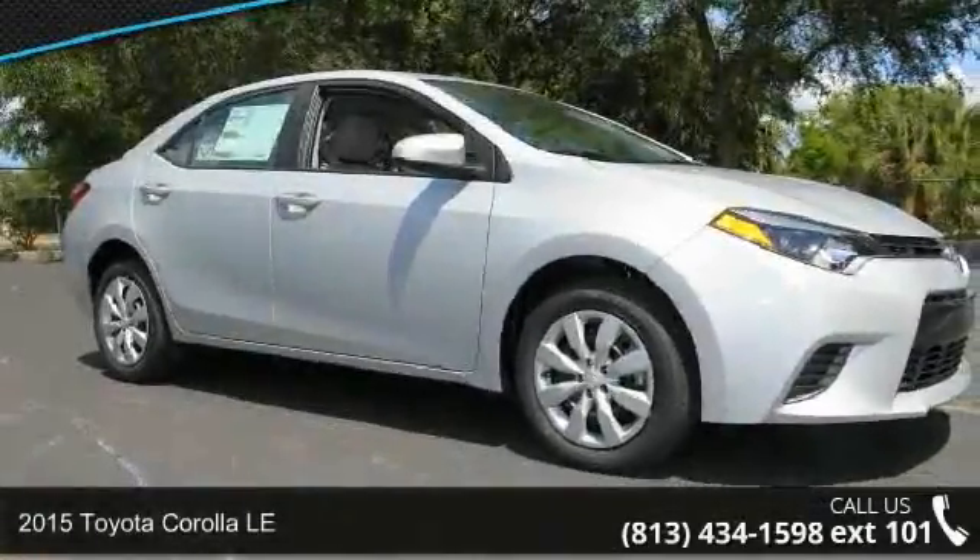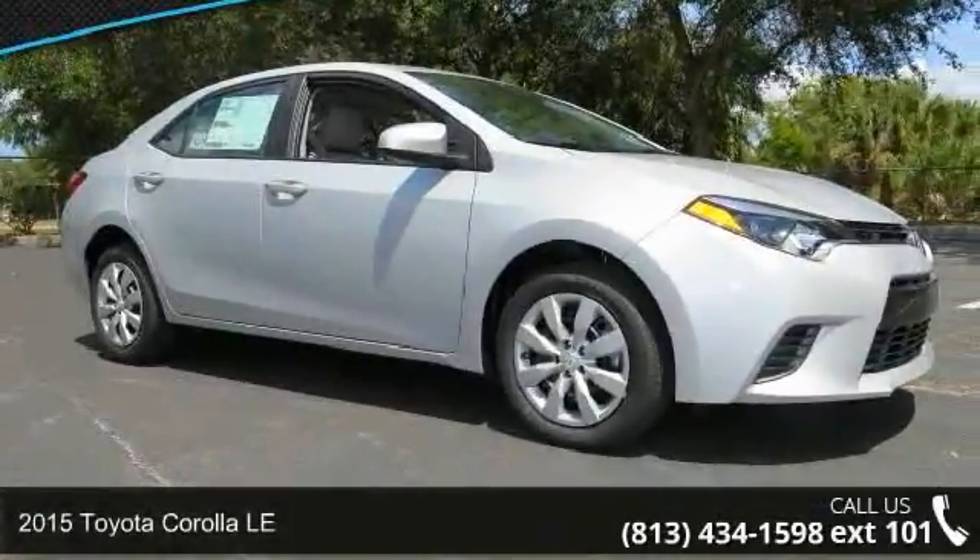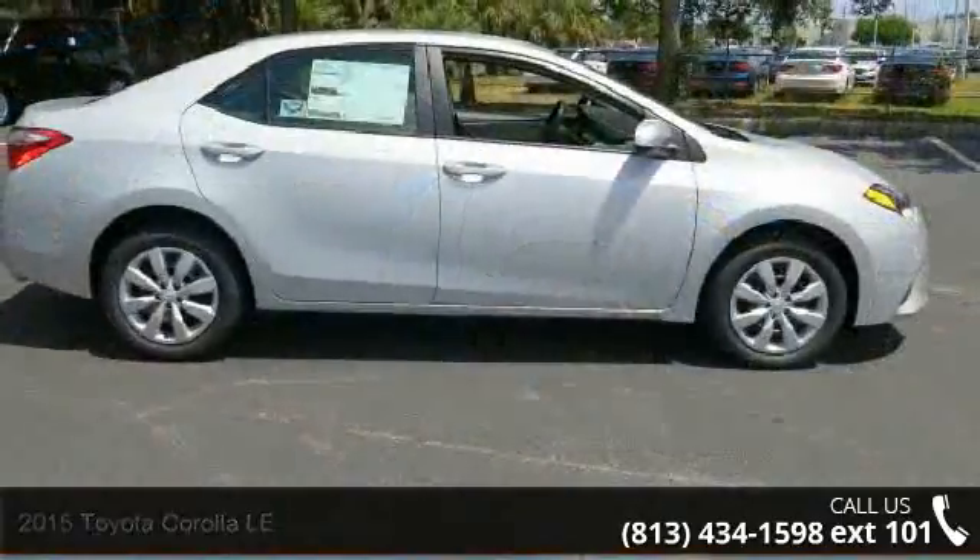Step into the 2015 Toyota Corolla LE. If you are looking for a first-rate auto, this one could be yours today.